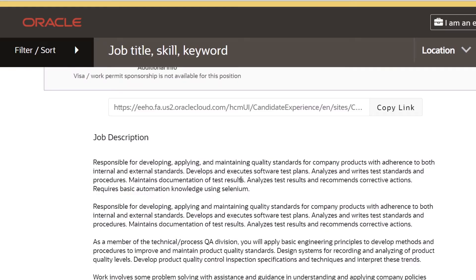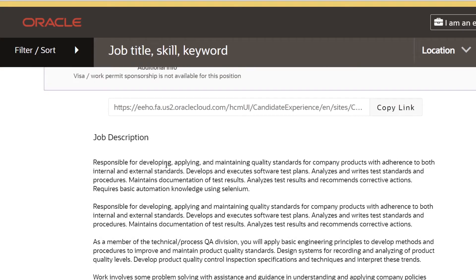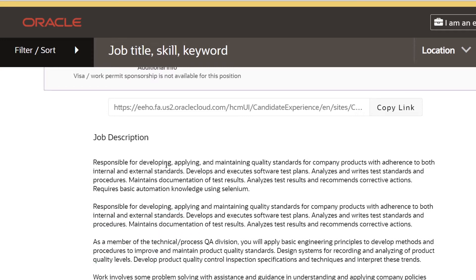The job location is Hyderabad, Telangana, but you'll be working remotely for now until conditions improve. The job is on a full-time basis and the base pay offered to a Quality Assurance Engineer at Oracle is around 8-9 lakh rupees per annum.